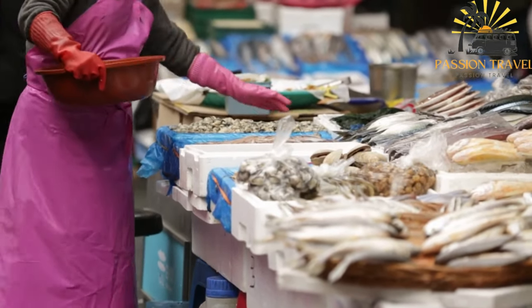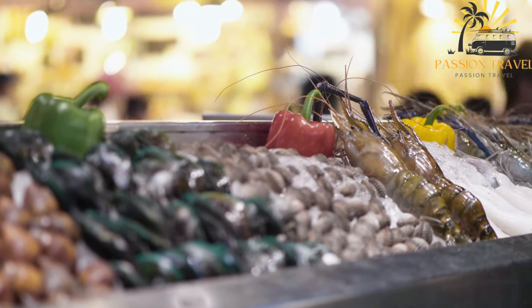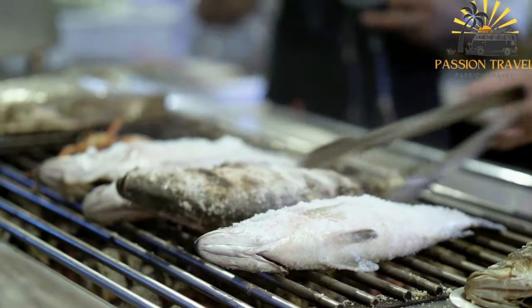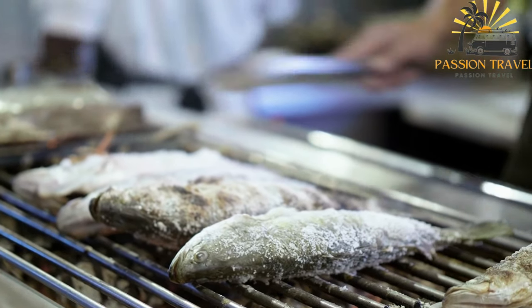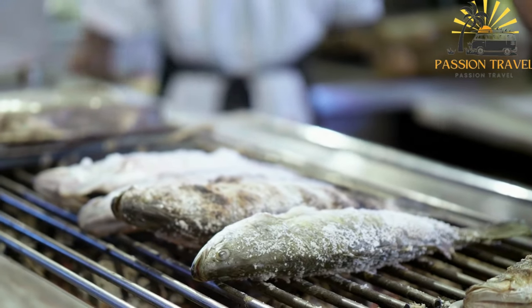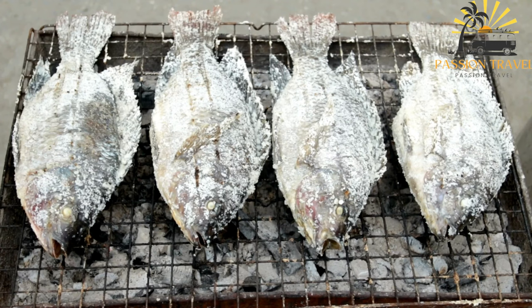Fresh and flavorful seafood dishes can be found in both street food stalls and restaurants across the region. Grilled fish is a classic choice for seafood lovers in Crimea. Local varieties such as mackerel, mullet, sea bass, and sea bream are often marinated with herbs, olive oil, and lemon juice before being cooked over an open flame or on a grill. The result is a deliciously smoky and tender fish, often served with lemon wedges and fresh herbs.